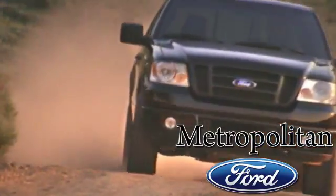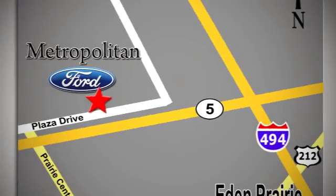You can expect to experience something truly unique. Call or stop in today. We're conveniently located near 494 and Highway 5 in Eaton Prairie.